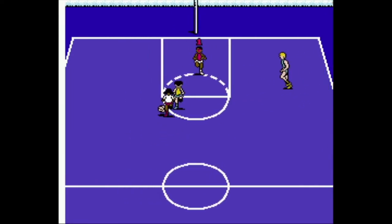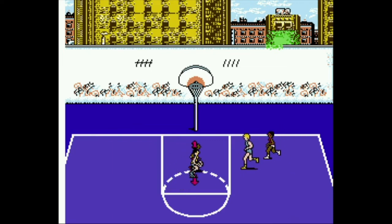As for Hoops on the NES, there's not much more to say — so I won't.